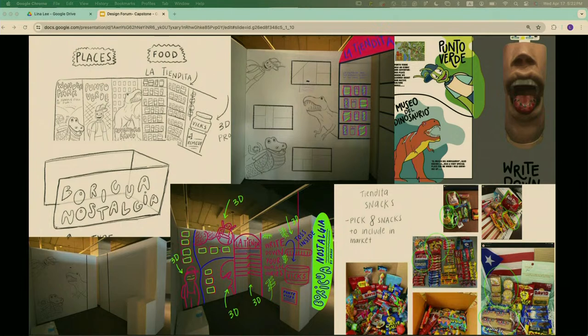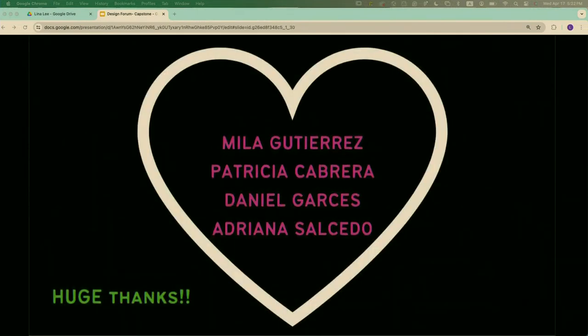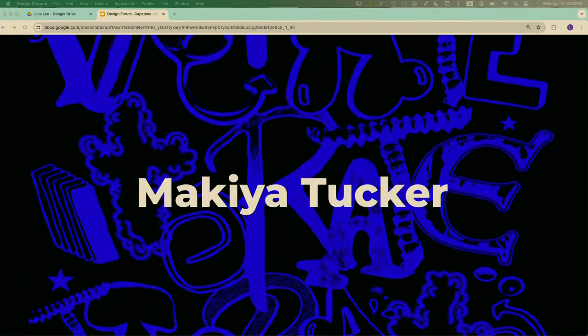I pivoted a lot when it came to the design and arrangement of my display. I wanted to create something informative and educational but that also evokes the nostalgic feelings of growing up in Puerto Rico. Since my capstone revolves around the display itself rather than a specific product, I'm not giving too much away — here are some sneak peeks. I'd like to thank Mila Gutierrez, Patricia Cabrera, Daniel Garces, and Adriana Salcedo for setting up late hours and doing labor to make this display exactly how I imagined it. Thank you.